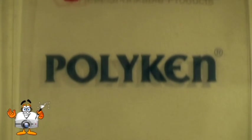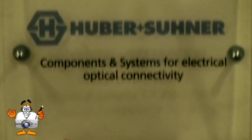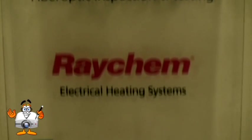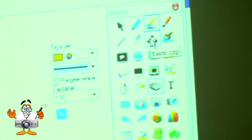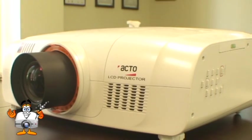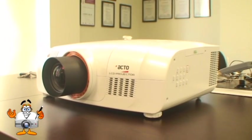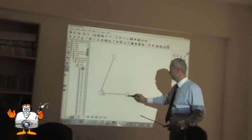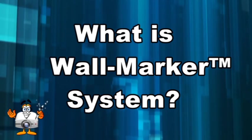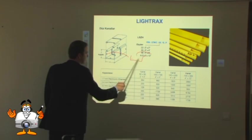Besides being a distributor for leading global companies in Turkey, Sam Technology is also a pioneer in the sector with products, designs, and manufacturing. Recently, we developed a system called Wall Marker — an interactive projector — with our sister company, Datamere Limited. This system is unique in the projector sector.